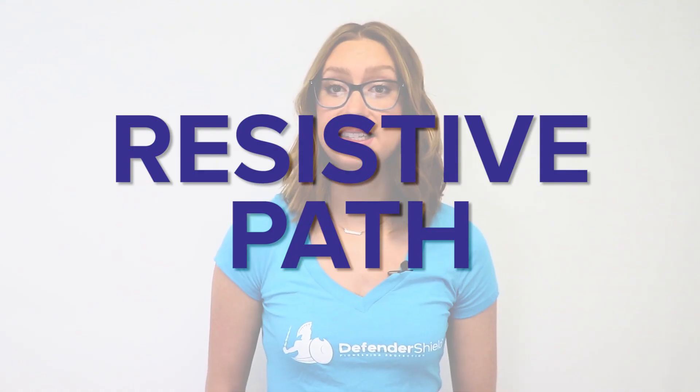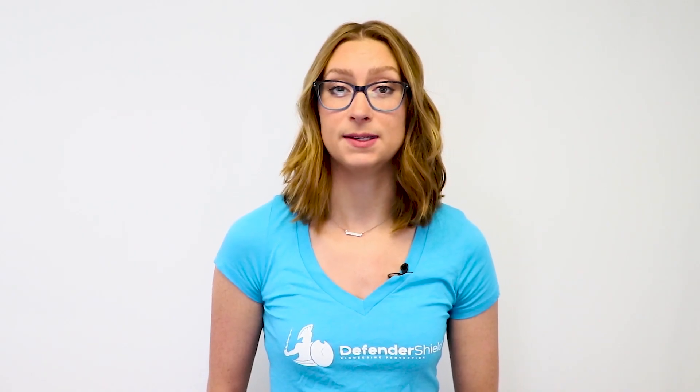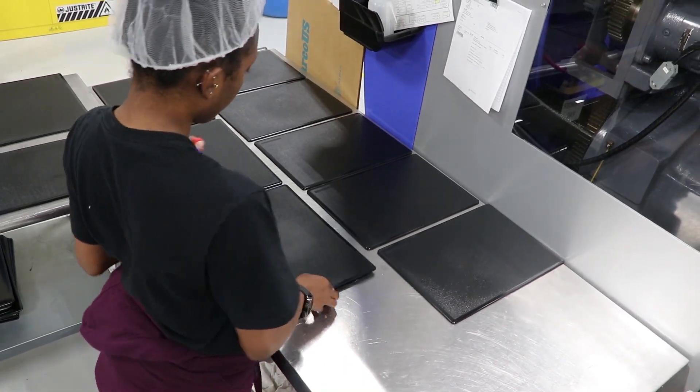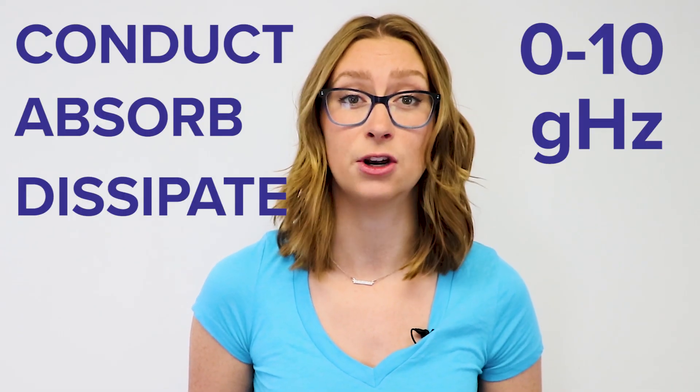Defender Shield technology uses a resistive path, which won't artificially increase the power level of a mobile device. We use multiple layers of non-toxic materials that work together to safely conduct, absorb, and dissipate all radiation emissions from 0 to 10 GHz.